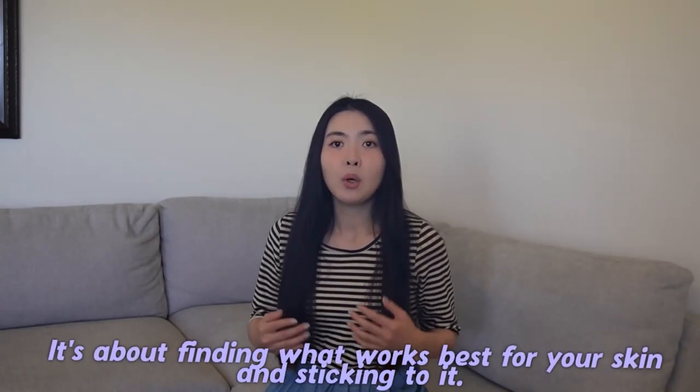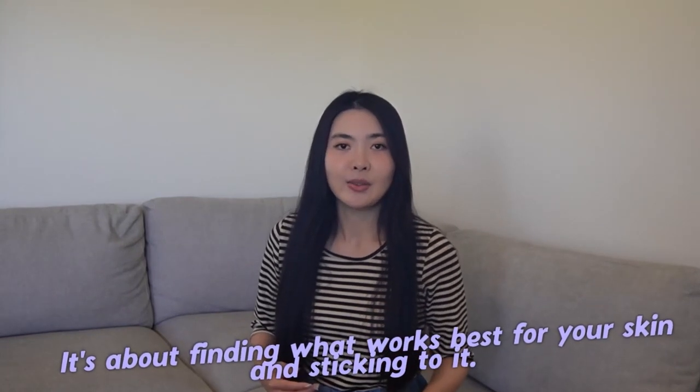Remember, skincare is not a one-size-fits-all approach. What works for one person might not work for another. It's about finding what works best for you and your skin and sticking to it.